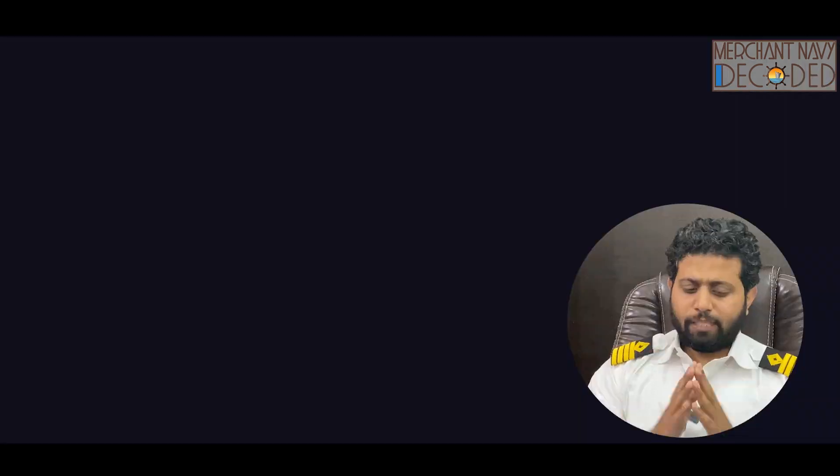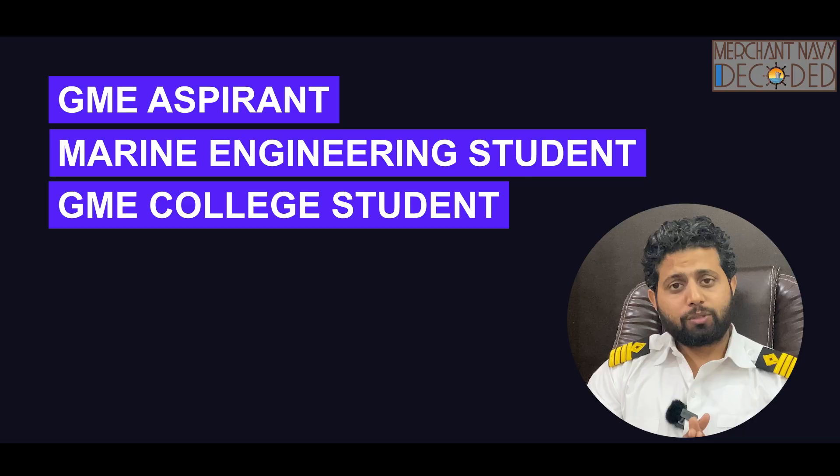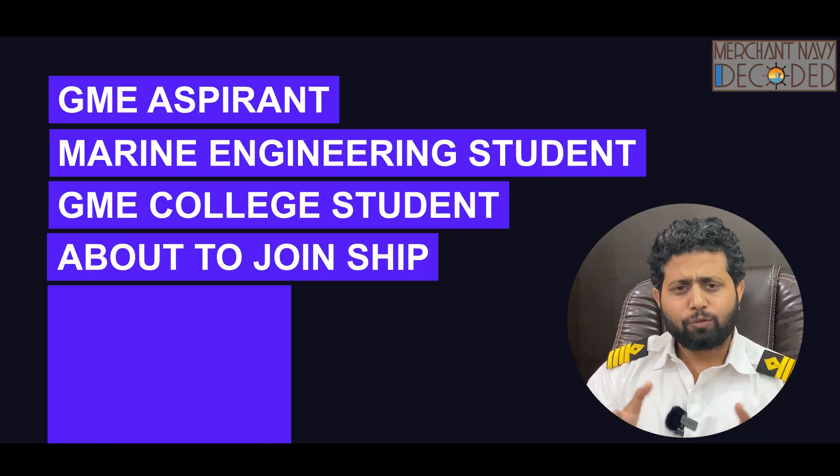Hi everyone, Jai Matadi. If you are a GME aspirant, marine engineering student, a GME college student, or about to join a ship, or even a 4th engineer, and you have not bought a dreamers package and you are interested in buying one,